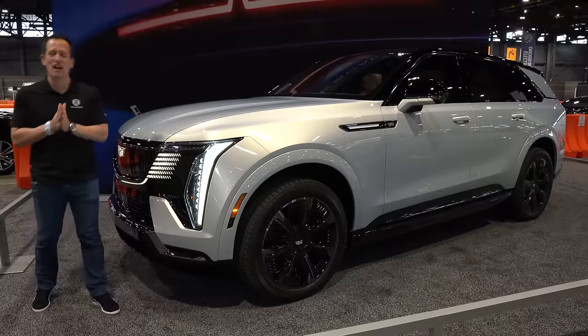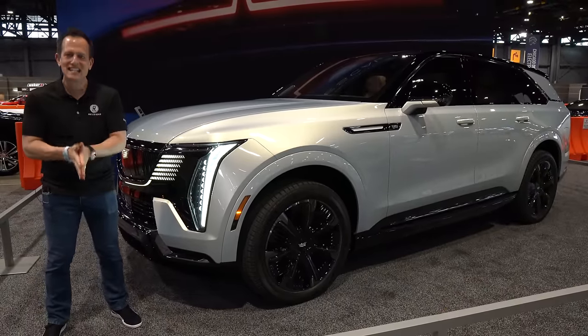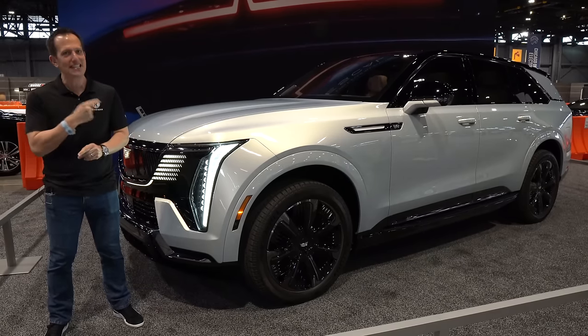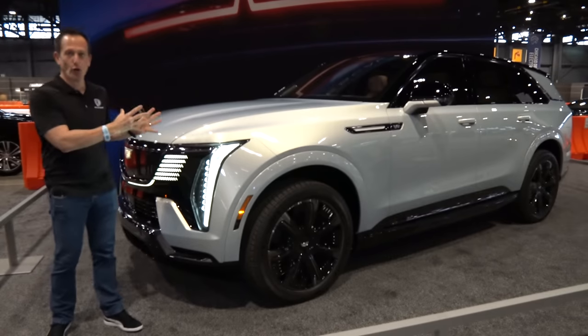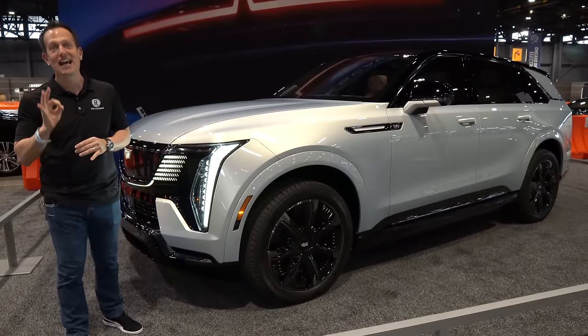Hey guys, what's up? It's Joe Rady from Rady's Rides. We are still here at the Chicago Auto Show, and of course, we had to stop by and take a deeper dive into this vehicle right here. What the heck is it? It's the all-new 2025 Cadillac Escalade IQ.